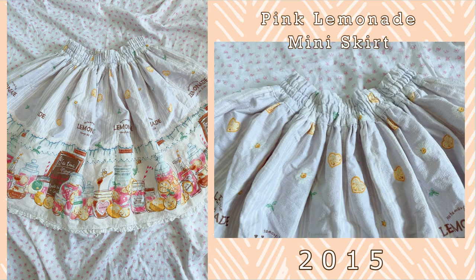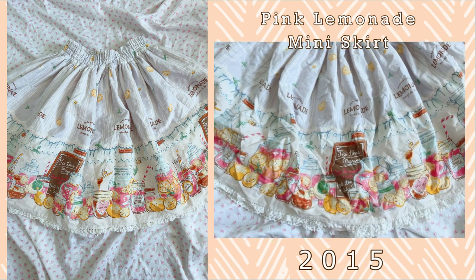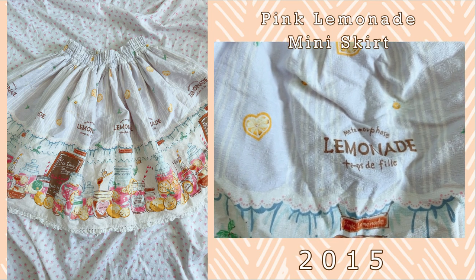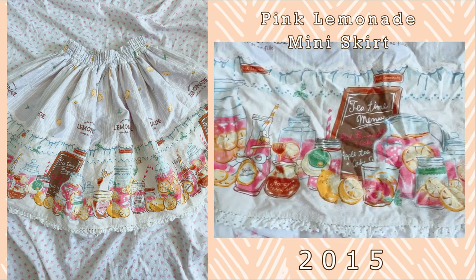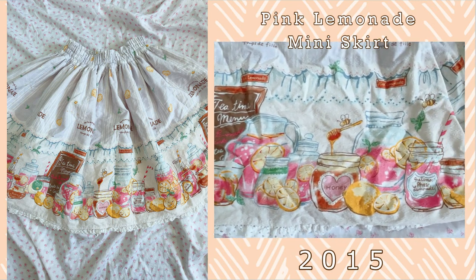Let's move on to the Metamorphose Toms de Fees section. I used to really love Metamorphose skirts — they're quite versatile and they were fully shirred making them very comfortable. However I only have one left now and that is the Pink Lemonade series. The Pink Lemonade skirt is one I love wearing in the summer months. I love it because of the jars of pink lemonade on it, the little bees doing little bee work carrying things, and then they have drawn-on lace and the shadow detailing. It's super cute — I really love this series.